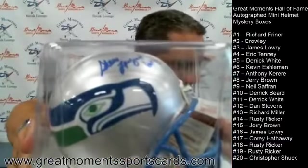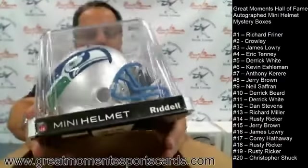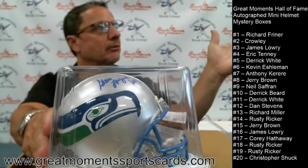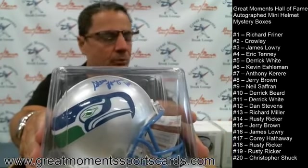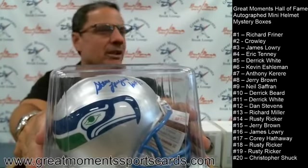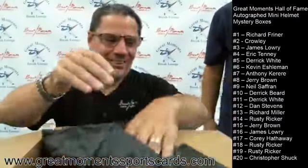Derrick White gets Steve Largent, Seattle Seahawks. Until recent years, Steve Largent was the go-to autographed mini helmet for Seattle collectors — you couldn't get anybody else. Until Russell Wilson and Richard Sherman came along, people would come in saying they had a mini helmet from every team and ask who we had for Seattle, and you'd hear something like Jim Zorn. Steve Largent — Hall of Fame '95 — great looking!